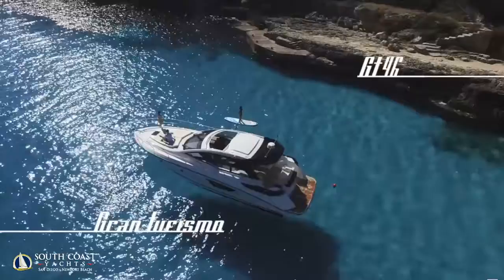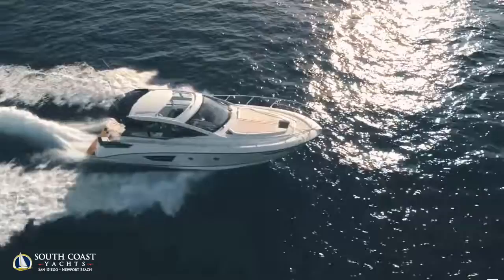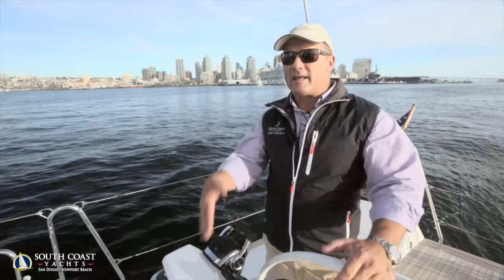We'll also have the new Gran Turismo 46 — a 2017 boat that just arrived. Two cabin, two head boat with a huge centerline owner's stateroom in the middle of the boat. Just a beautiful Euro, sexy design with IPS drive Volvos and joystick. You can enclose the cockpit to make it another living area. It's a really pretty boat — very successful worldwide — and we'll have her being shown for the first time here in San Diego at the Sun Road boat show.